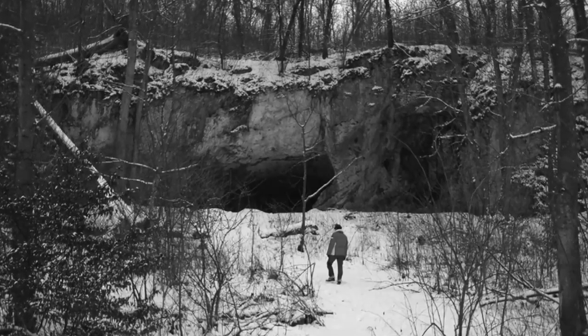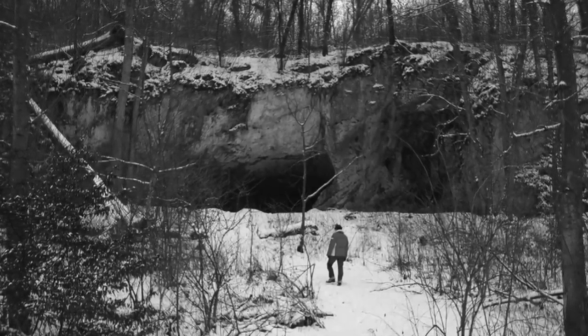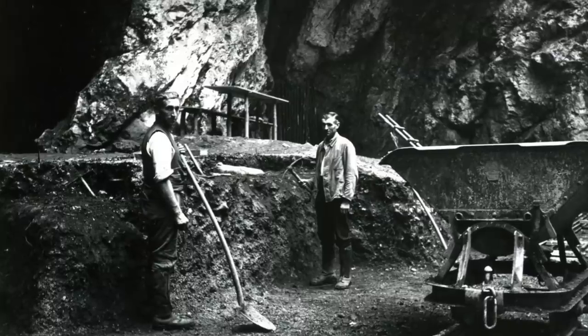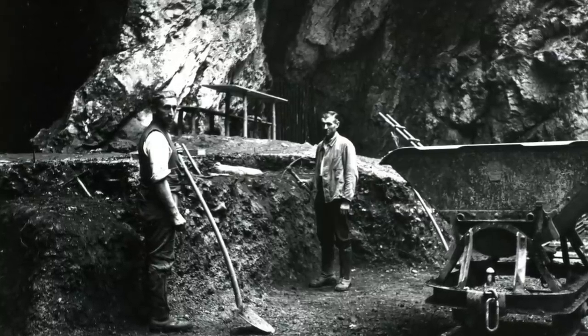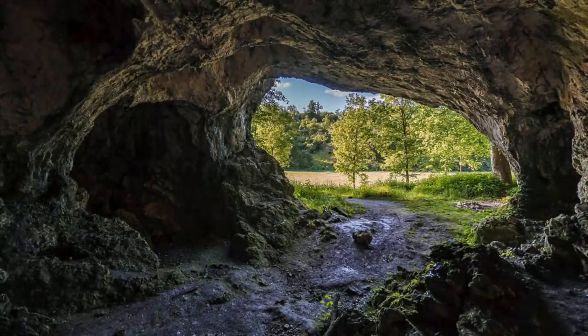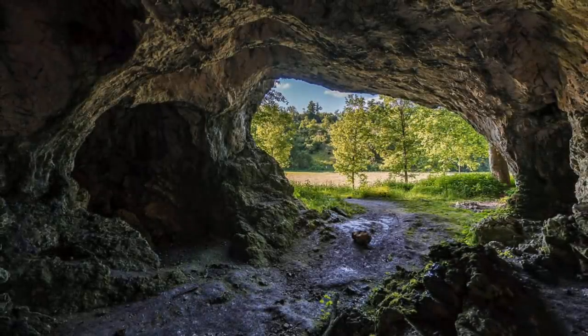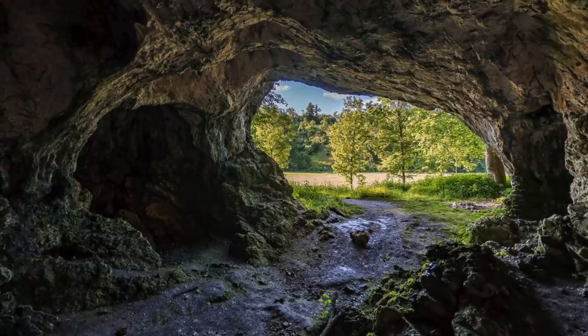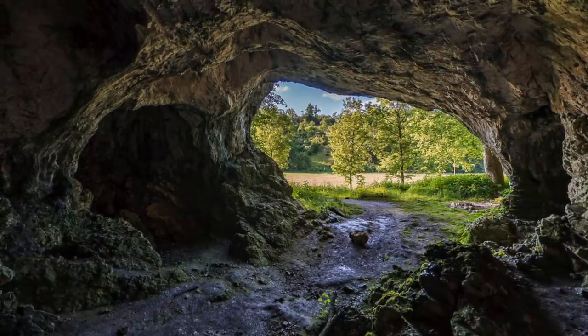It was found 30 metres inside the Hollenstein-Stadel cave, alongside jewellery including beads, perforated animal teeth and pendants, as well as bone tools and worked antlers. It could be a cultic site, or possibly a storehouse or hideout, maybe a place to hide from lions, under the protection of the lion-man itself — who knows.